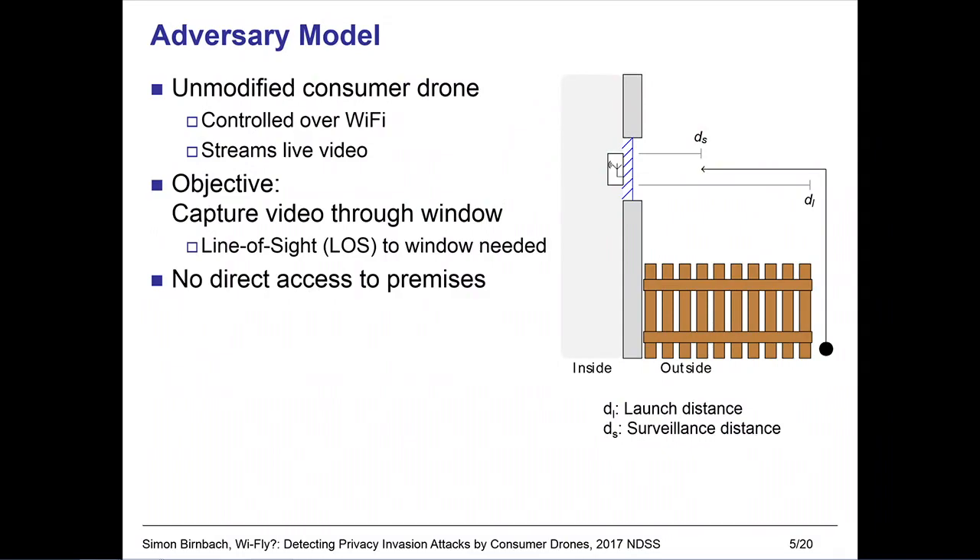But who are we actually defending against? We are worried about a casual attacker, such as our neighbor, who wants to spy on us. Such an attacker is likely to use an unmodified commercially available drone. These types of drones are typically controlled over Wi-Fi, and they also provide live video data streamed over the same Wi-Fi channel. The attacker's objective is to capture video through a window, which means they have to establish line of sight at some point. We further assume that the attacker doesn't have direct access to the premises, meaning they have to launch from some distance away and move towards the window.